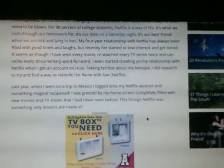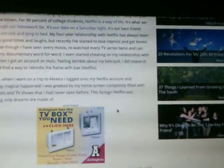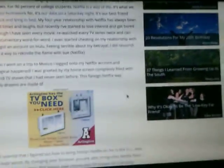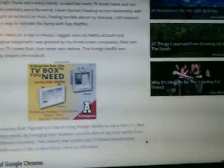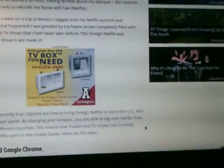Last year when I went on a trip to Mexico, I logged on to my Netflix account and something magical happened. I was greeted by my home screen completely filled with new movies and TV shows I had never seen before. This foreign Netflix was something only dreams are made of. It wasn't until recently that I figured out how to bring foreign Netflix to me here in the US — Netflix's best kept secret.